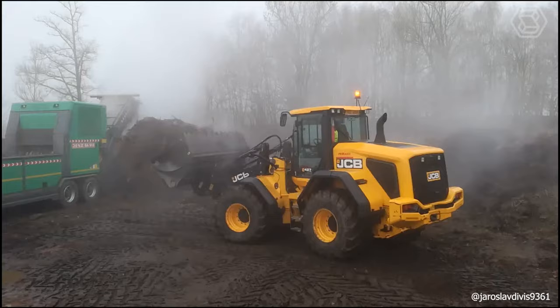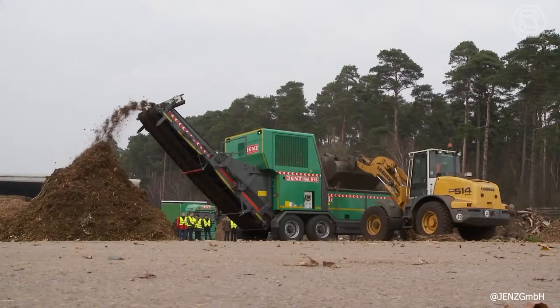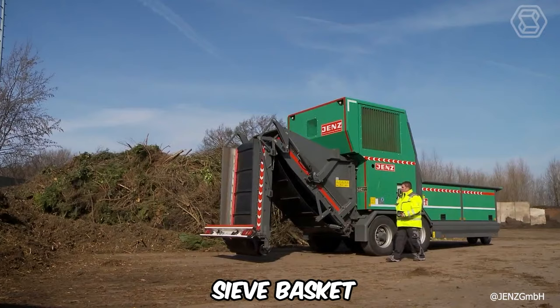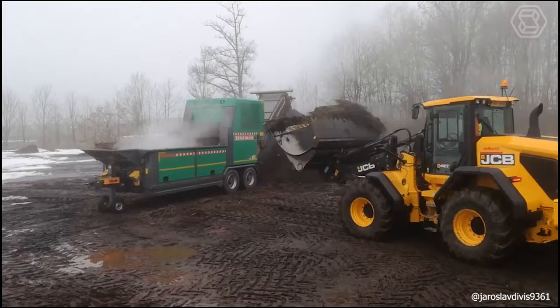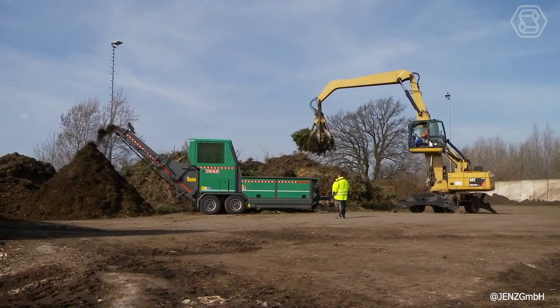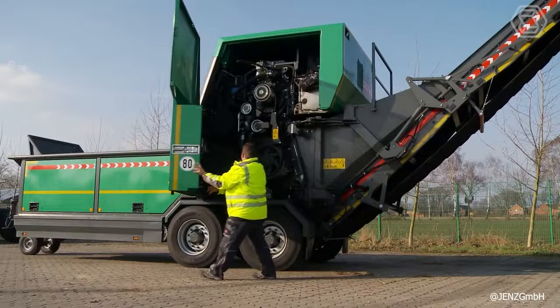GENZ has unveiled its new BA915D Biomass Processor, specially designed for substrate processing and optimizing composting processes. This shredder stands out with its unparalleled throughput capacity and features like rapidly interchangeable knives and a sieve basket. The machine's maintenance has been enhanced, with the output belt now swingable to the side at a button's touch, providing clear access to the rotor. Its low drop height from the belt hopper at only 79 inches facilitates easier loading, leading to reduced energy consumption and quicker loading cycles.